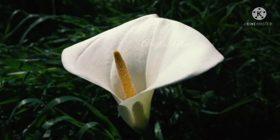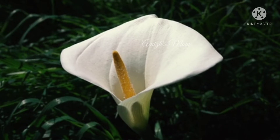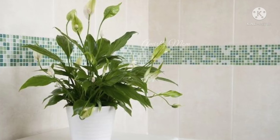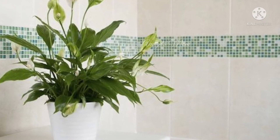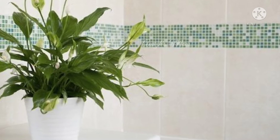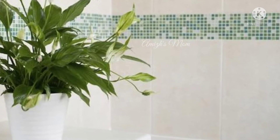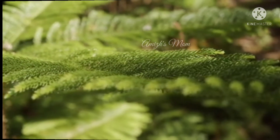In air purifying plants, there are a lot of chemicals and toxins in the air. These plants help to filter those chemicals in the air. This is a great plant for air purifying.